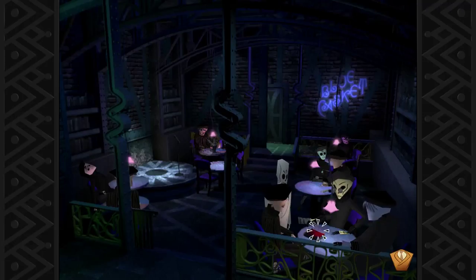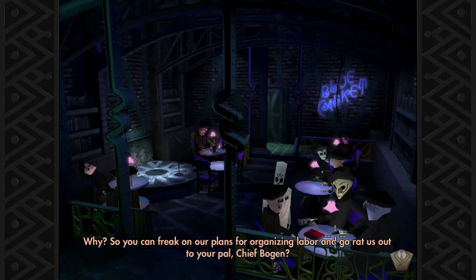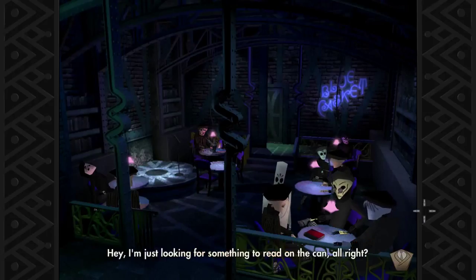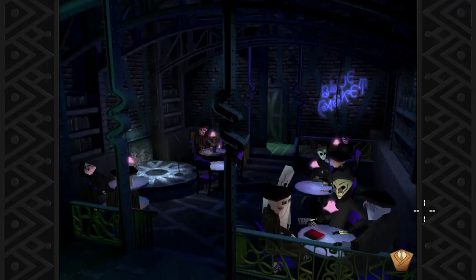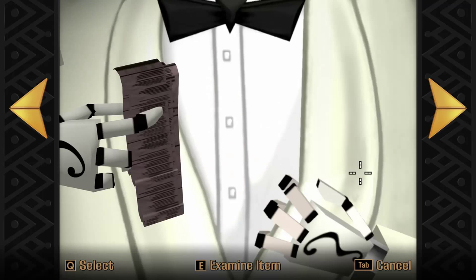Well, that's interesting — labor revolt was something that one of those bees was talking about. I'm going to take this. Hey, can I borrow this book? So you can freak out our plans for organizing labor and go rat us out to your pal Chief Boggan? Hey, I'm just looking for something to read on the can, alright? No dice, Cumberbund. They think I'm stupid? Yeah, he wants it. Let's see if we have something in our inventory that can be useful.